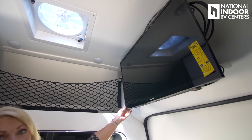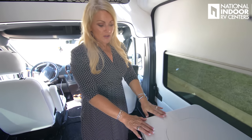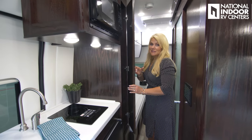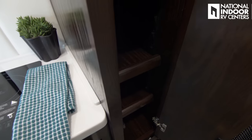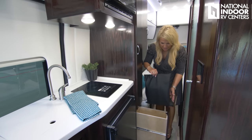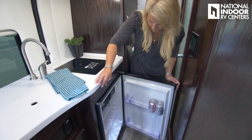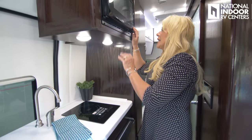Coming over here, we have our 32 inch smart TV by Samsung. And then as we go down to our Corian countertops, they give us a little extra space for our meal prep. As we move into the kitchen, I wanted to point out the nice big pantry — we've got adjustable shelves in here, it's nice and deep, a really good sized pantry. And then we've got a pullout drawer here — you can see that's really nice and deep as well. We have our refrigerator, freezer, induction cooktop stove, and our microwave oven.